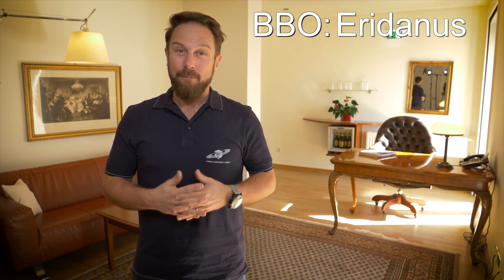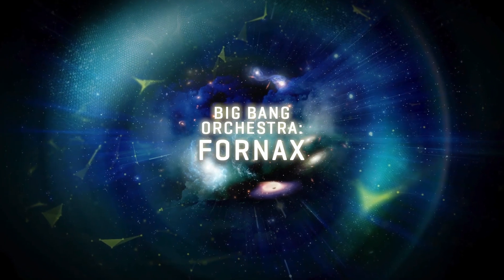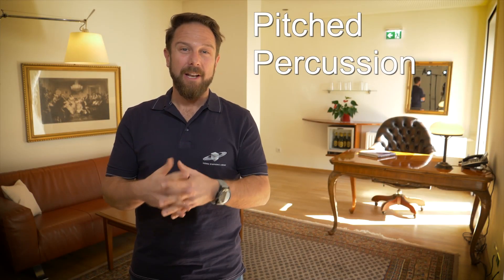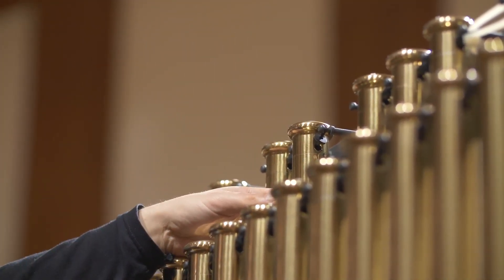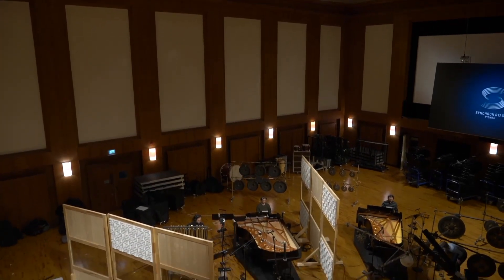The Vienna Symphonic Library proudly presents Big Bang Orchestra 4NEX! Pitched percussion is the content that completes the wave of percussion instruments in our Big Bang Orchestra series. We took a good long look into the bag of tricks that every composer uses intuitively and recorded five sets of instruments that are not so easy to grab, unless you are right here at Synchron Stage Vienna.